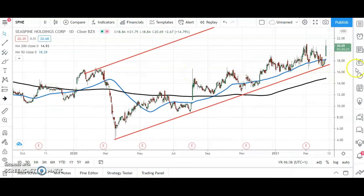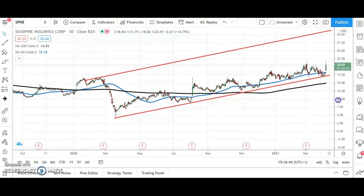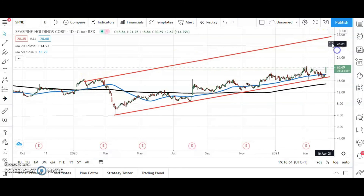A more simple situation here takes the form of C-Spine Holdings — a gap through the 50-day moving average. While we're above the 50-day line at $18.29, looking towards the top of a rising trend channel from the end of January last year, currently pointing as high as $32 to be hit as soon as the end of May.